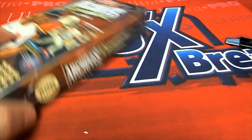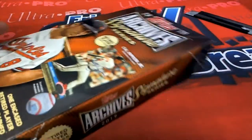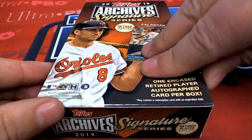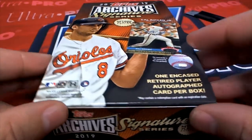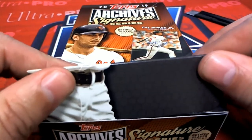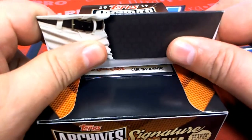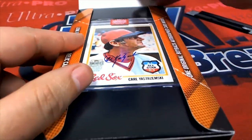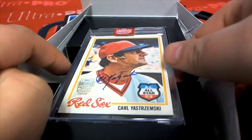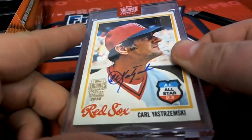Let's see what's coming out of the next archive signature series. Big hit boulevard — let's get down to big hit boulevard. What's it gonna be? Retired player edition — oh my, what a gem!